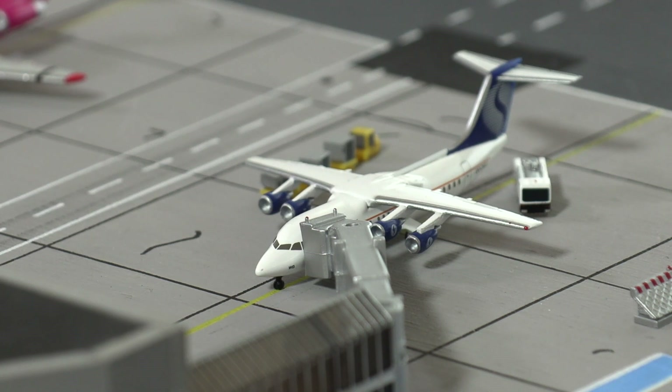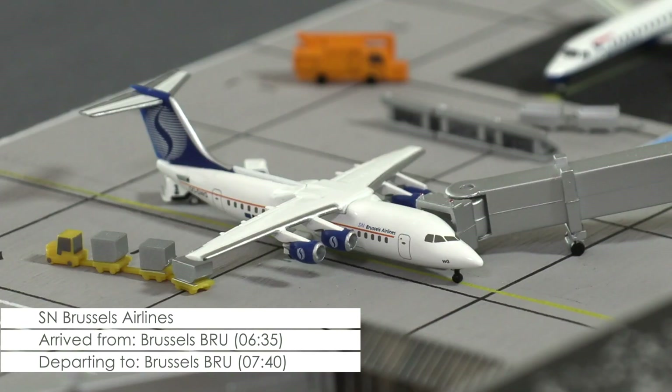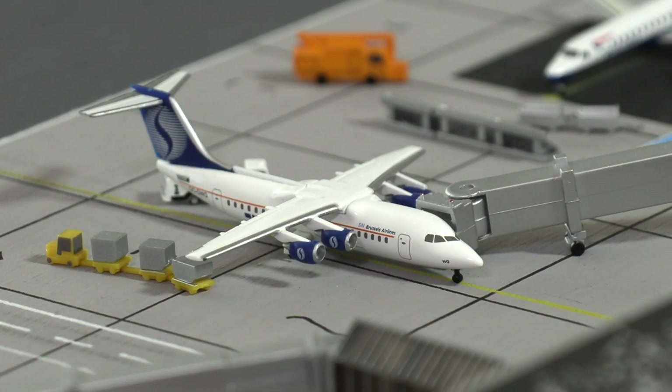And then we have an AvroJet 100 of SN Brussels Airlines that has arrived 10 minutes ago from Brussels. Right now passengers are deboarding the plane and the luggage is being offloaded. The return flight is scheduled for 20 minutes past 8 in the morning.